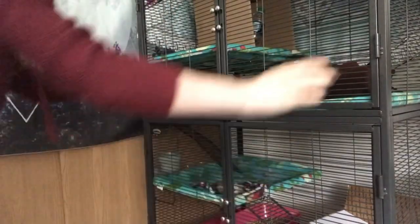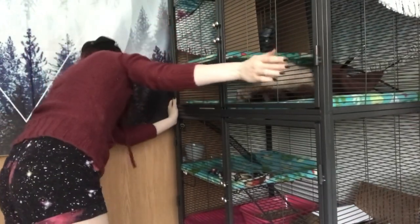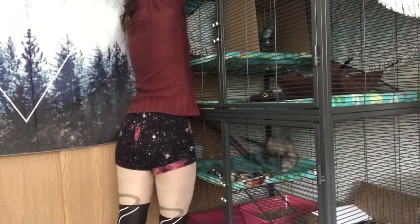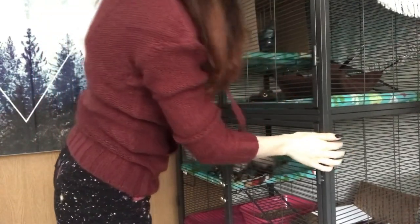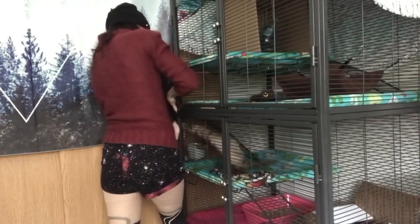She's looking at me like, why am I in here? Because I keep my cage in a corner, I do have to slide the cage out of the corner to get the doors open enough to get the pans out. You do have to kind of overextend the doors to get the pans out. Normally it's fine though, and she's looking at me like, what's happening?